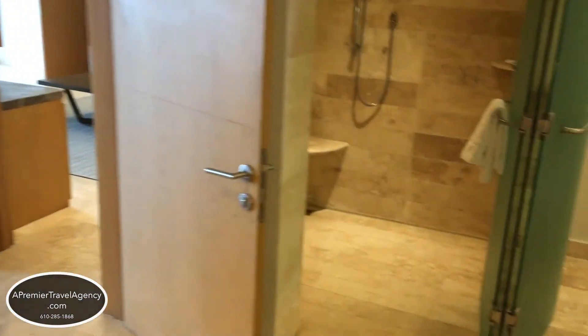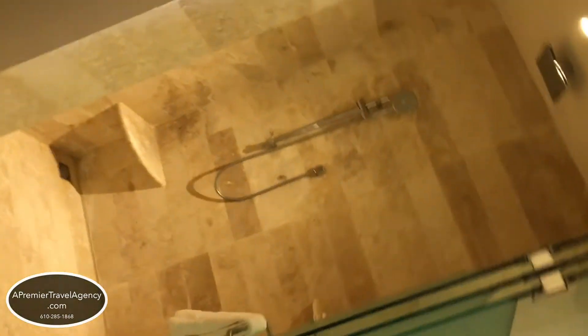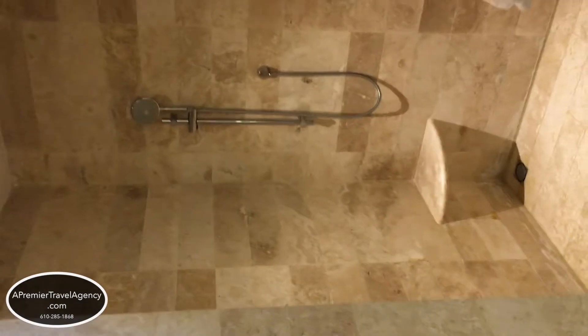You also have upgraded bathroom amenities when you're in the Preferred Club rooms, which usually includes your shampoo, conditioner, suntan lotion, and things of that sort.